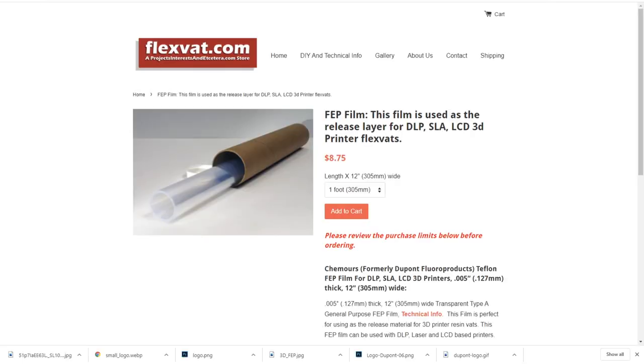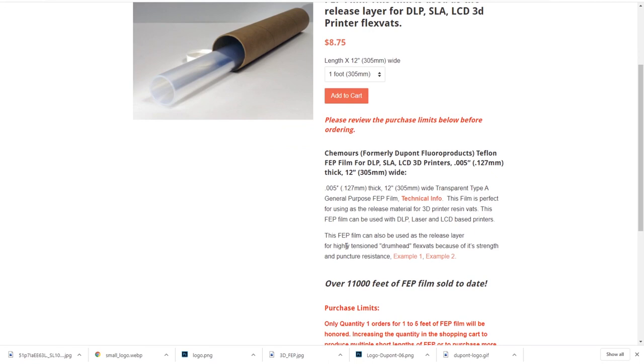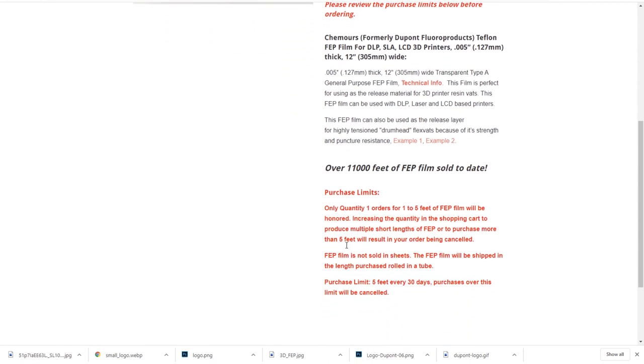FlexVat.com is another solid source that I like, but they sell their sheets in 12-inch widths and they charge about $8.70 per foot.